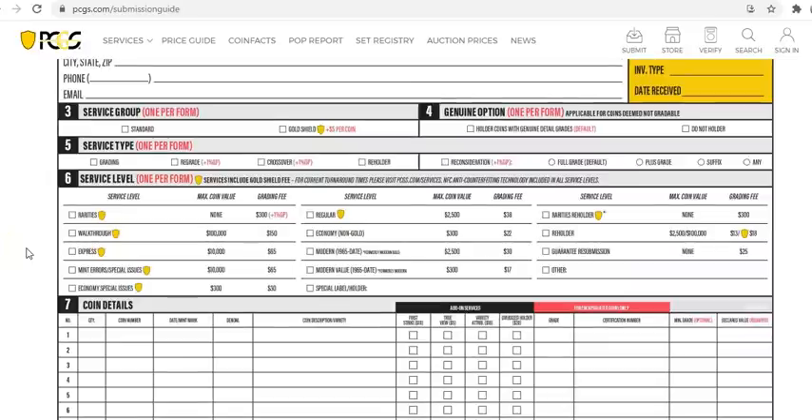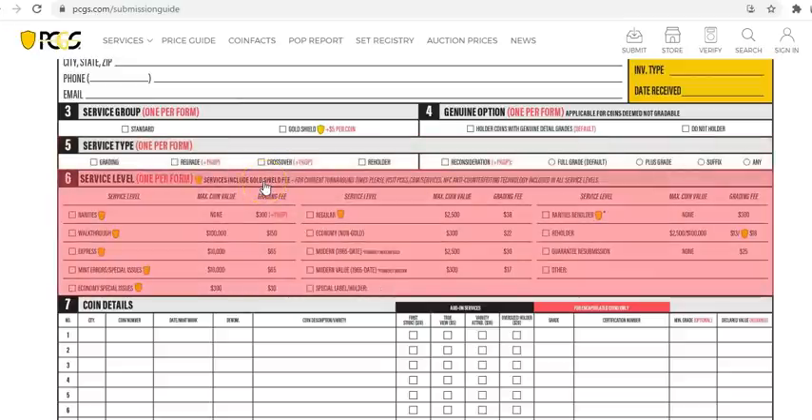Silver level is $69 per year, Gold is $149, and Platinum is $249. I usually go Platinum because by the time you've done this a number of times it pays for itself. You fill out the form like filling out a DMV application — your name, member number, return shipping address. You'll choose service group: Standard or Gold Shield. Gold Shield provides extra care with the coin and encapsulation.